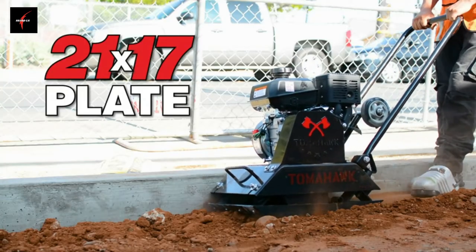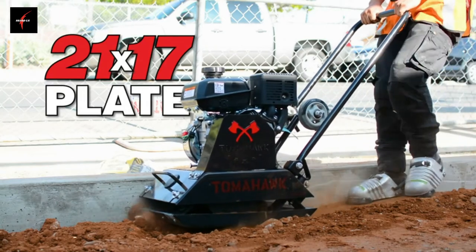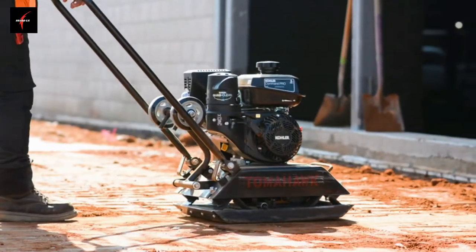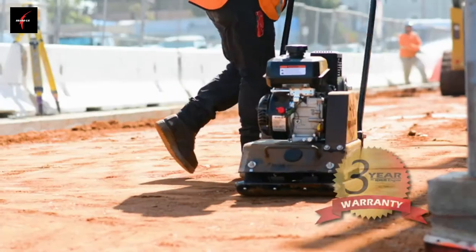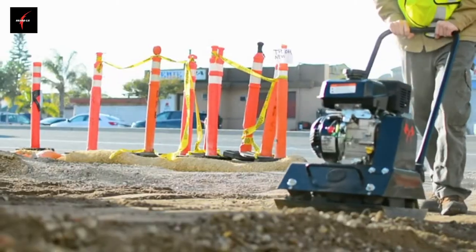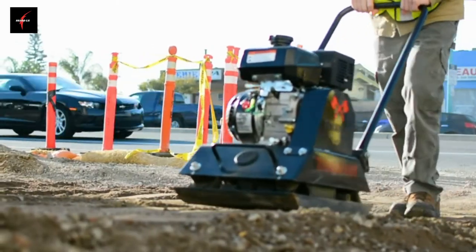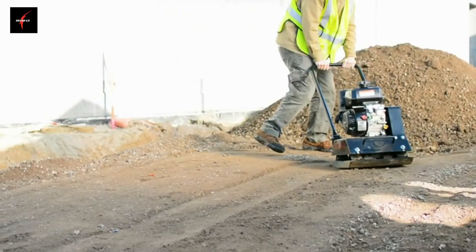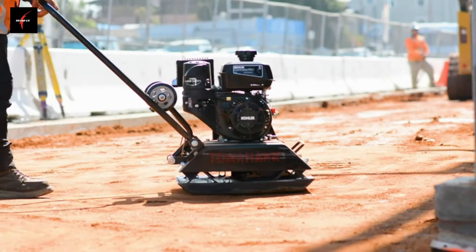Built with a 21-by-17-inch beveled plate, this compactor is great for compaction projects including sidewalks, driveways, and more. Trusted nationwide, this compactor is supported by an incredible three-year warranty with service centers nationwide. Check it out today to see why the U.S. Department of Transportation and contractors nationwide are choosing Tomahawk for their soil compaction work. Power your world, and get yours today.